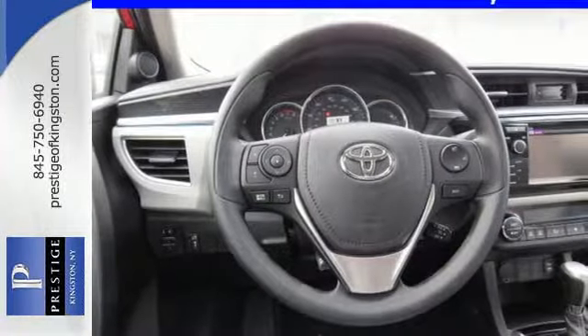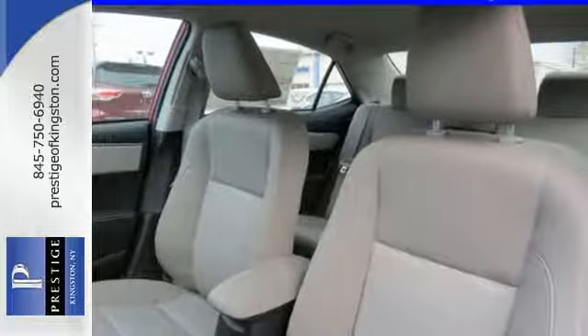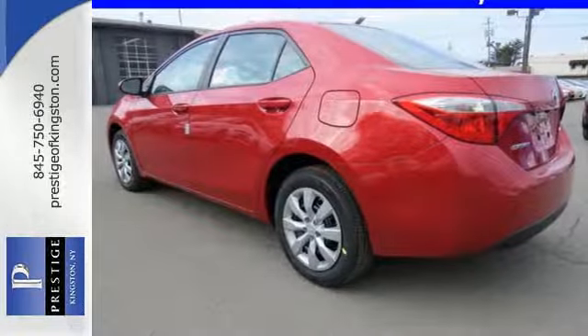It also comes with Toyota's Star Safety System, which includes eight standard airbags, anti-lock brakes, and enhanced vehicle stability control. This Corolla is ready for you and yours.